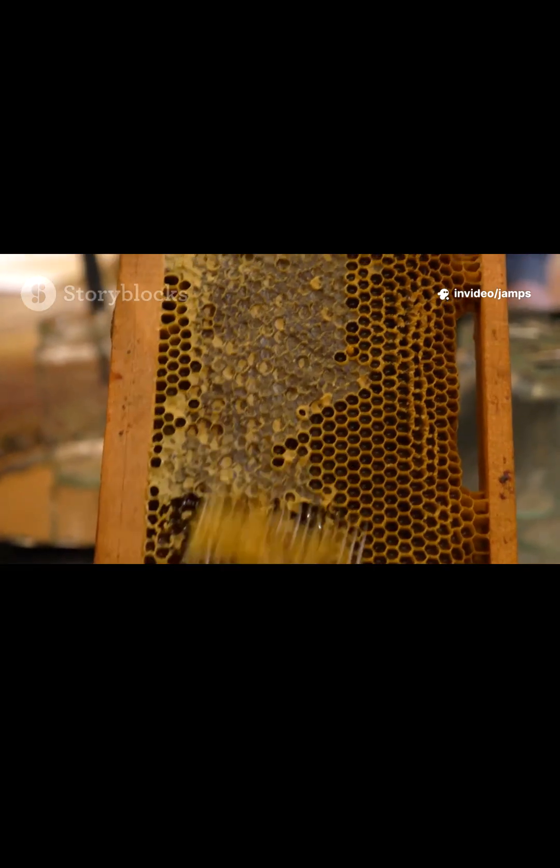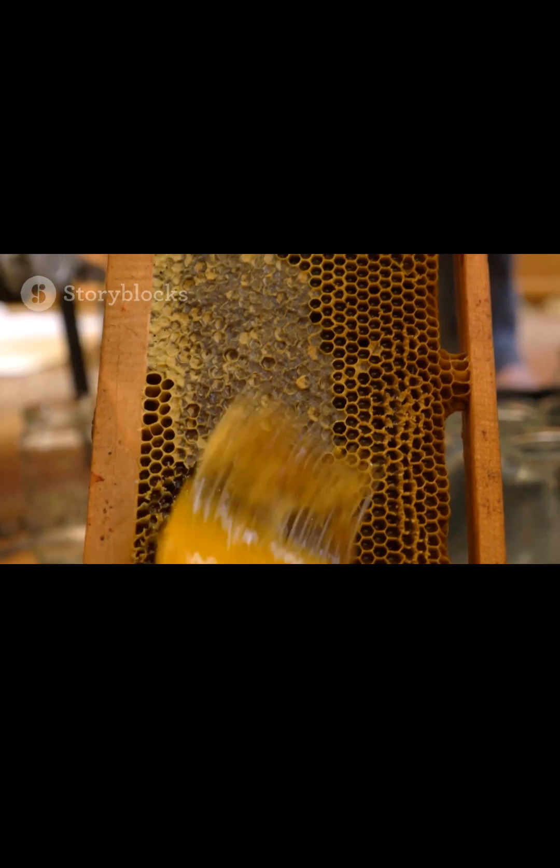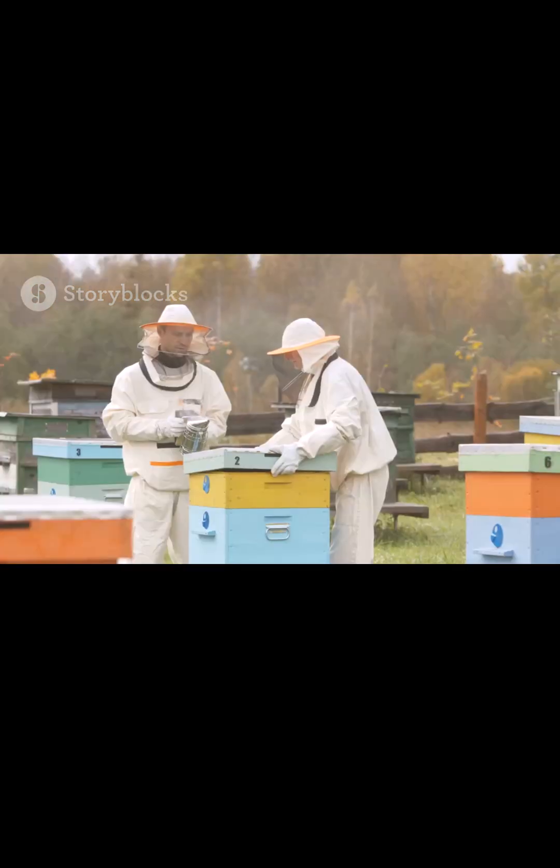Top Bar Hive, Africa and tropical regions. Horizontal layout with bars across the top. Low cost and natural comb building.